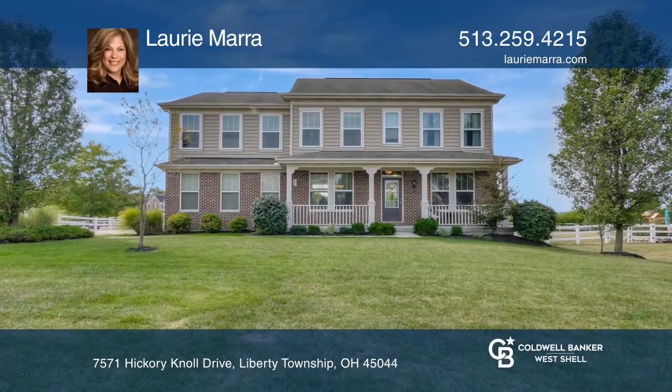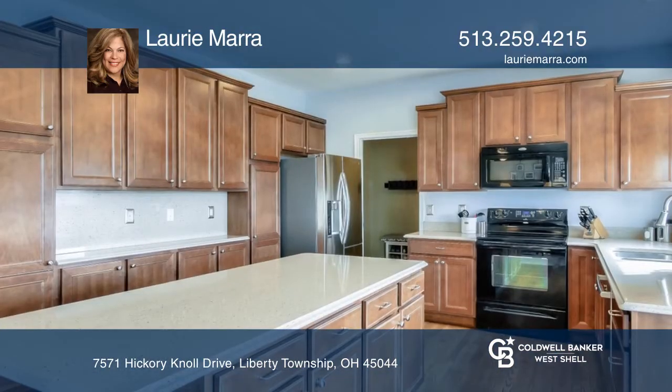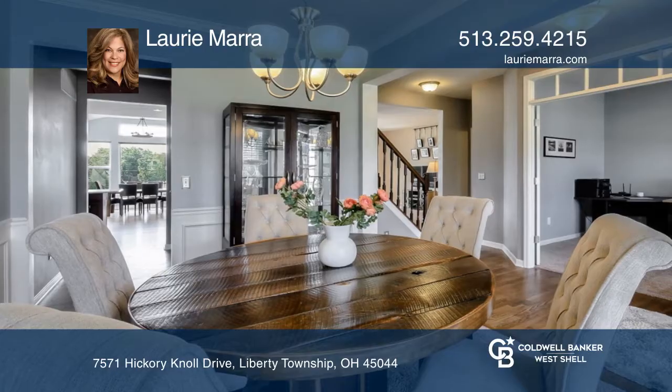This beautiful Lane's Landing traditional features a covered front porch, side-entry garage, a spacious kitchen with quartz countertops, and an attached morning room. It has a composite deck and flat backyard.